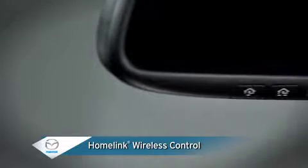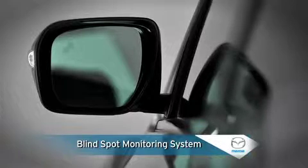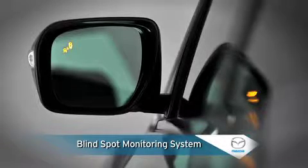An integrated HomeLink wireless control system can be programmed to activate garage doors, home lighting, or security systems. Blind spot monitoring uses radar sensors to monitor rear detection zones, showing a warning light in the outside mirror if any moving vehicle is detected.